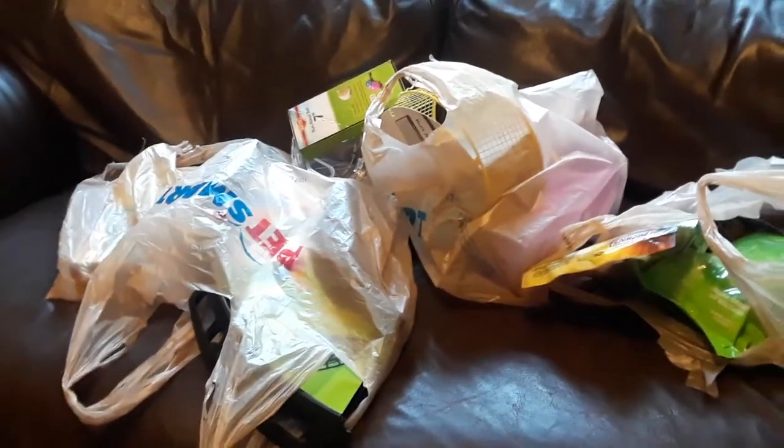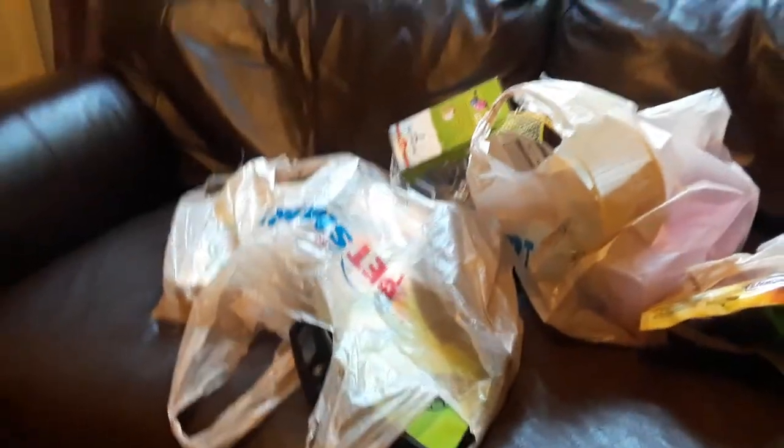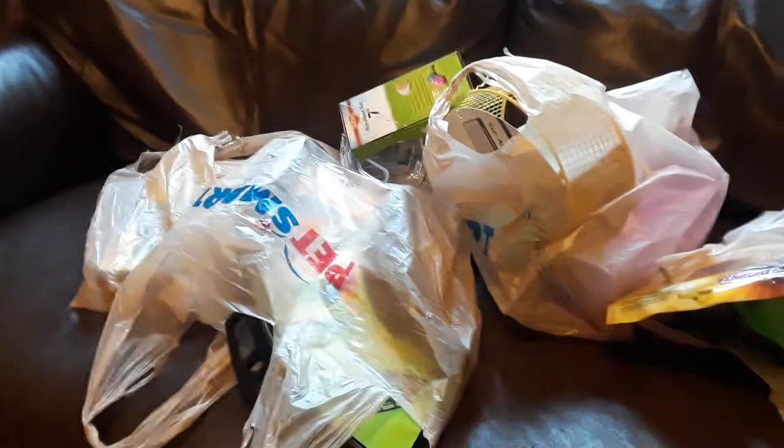Hey guys and welcome back to another video. This time we're going to do a pet haul. We're just going to show you guys what I got for my gerbils this time.